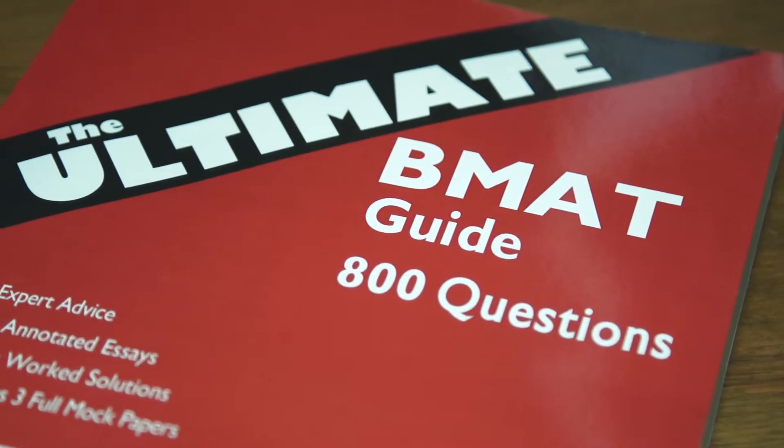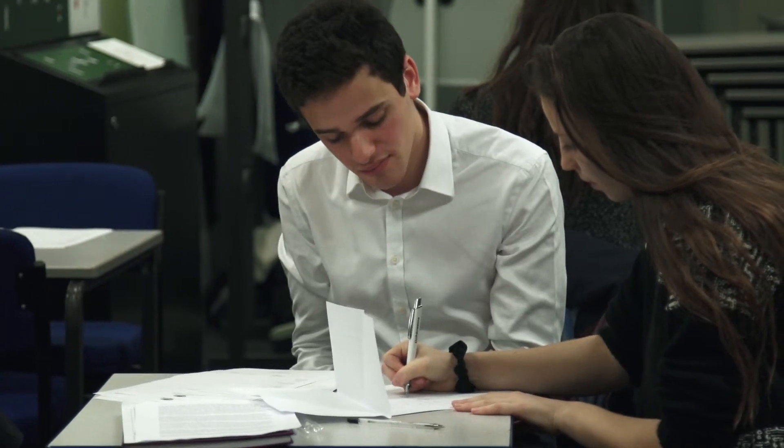You also get all of the UniAdmissions resources that are applicable to the test that you're doing. In addition, you can continue practicing right up until test day, knowing that you have full tutor support to answer any questions you have.